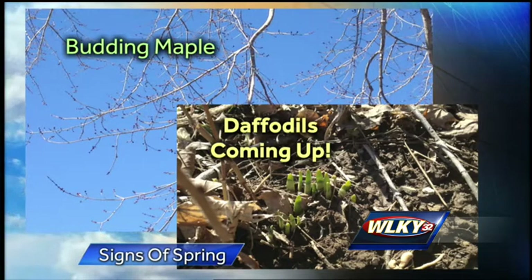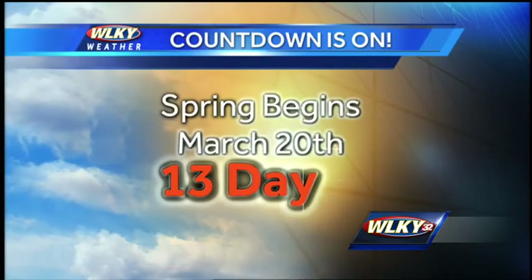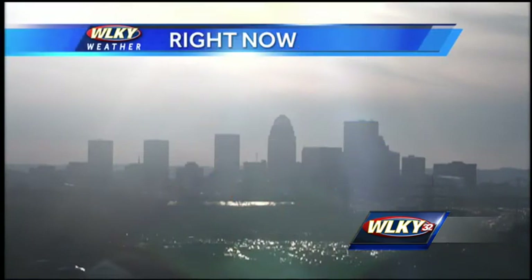But the bottom line is, in the coming weeks, we'll have those Easter flowers coming up, and just 13 days away officially from the first day of spring. That is actually on March 20th this year. Who's counting, right? I think everybody is.